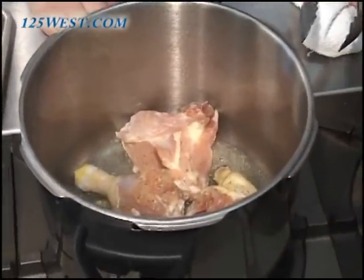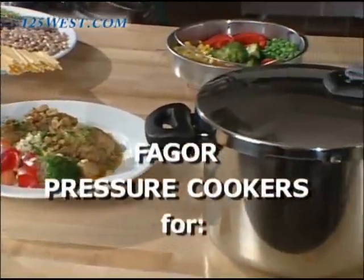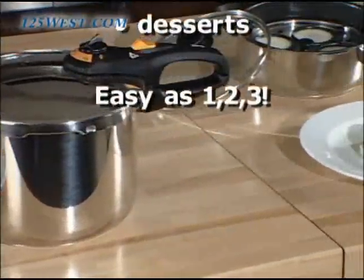We have some attachments that we can use for non-pressure items also, like pasta. Fagor pressure cookers are as versatile as your imagination — use them for soups, stews, vegetables, rice, chicken, fish, meats, and desserts.